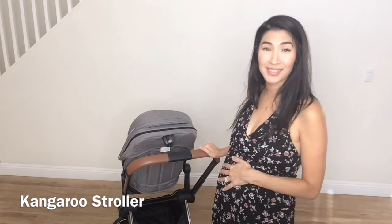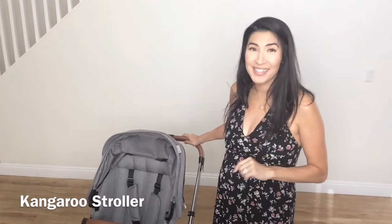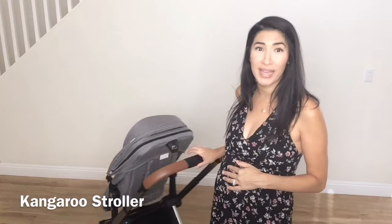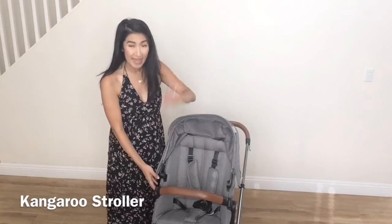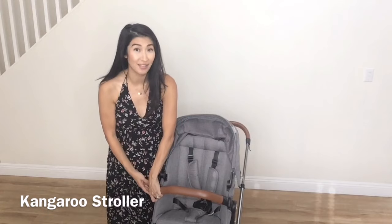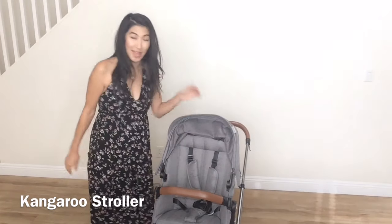These cognac accents are insane. I love them so much — they're so chic and fashionable, and they are cruelty free. This child's handlebar, or bumper bar, is the easiest I've ever used on any luxury stroller. With the push of a button you can open it up, and it goes right back into place so smoothly.